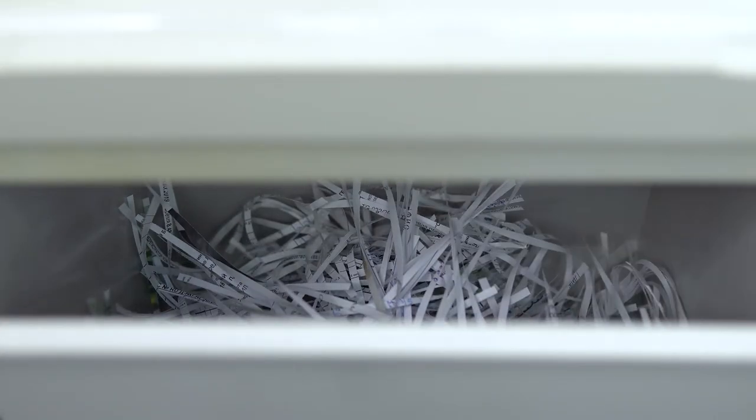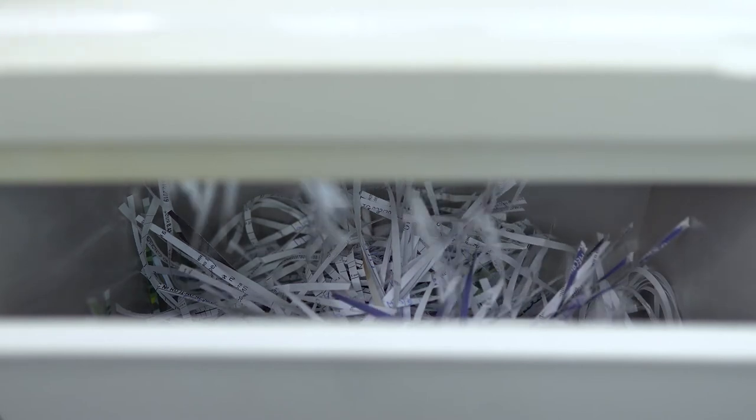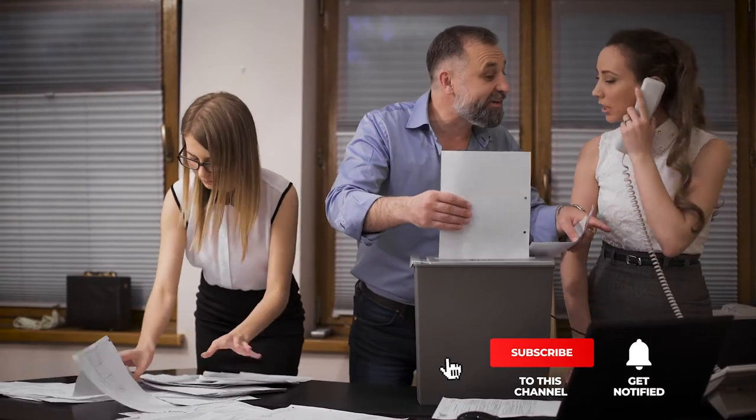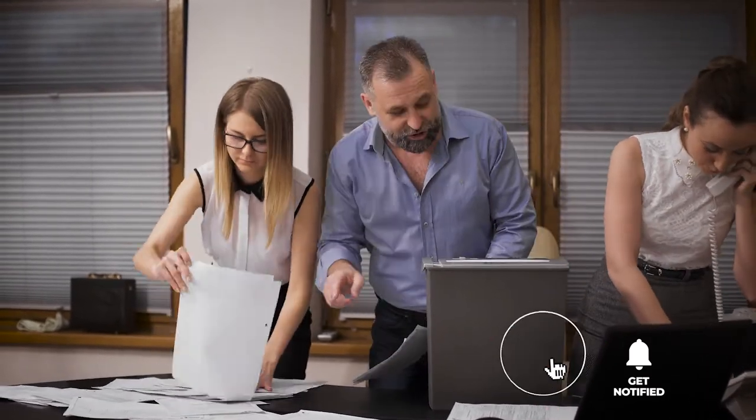Still haven't found a paper shredder that meets your needs? Well, keep watching because we have more lined up for you. If this is your first time visiting our channel, be sure to subscribe and hit the bell icon to receive notifications of our next videos.